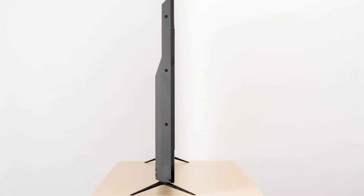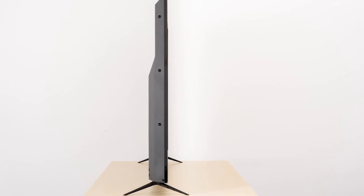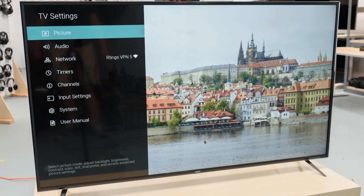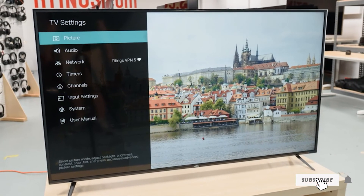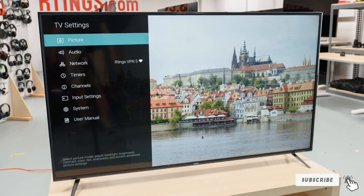Vizio offers a bevy of features in this TV including Google Chromecast Ultra, through which you can stream shows and movies from streaming services like Netflix, HBO Go, Google Play Movies and TV, or Hulu when relaxing.